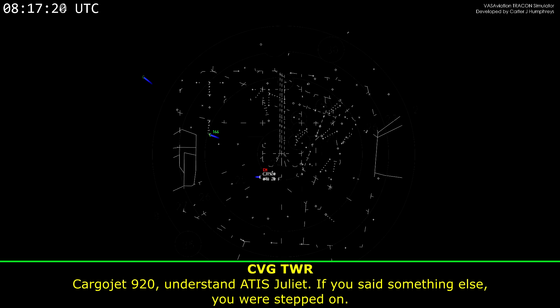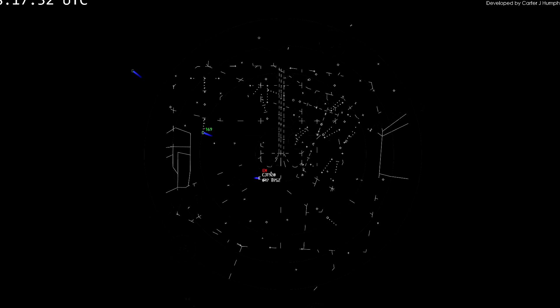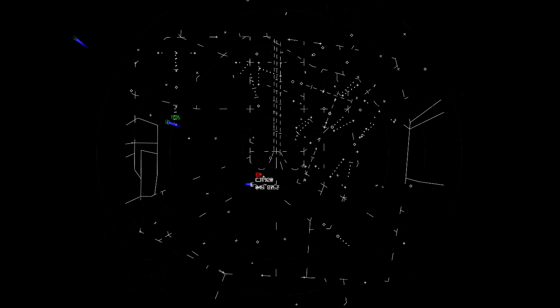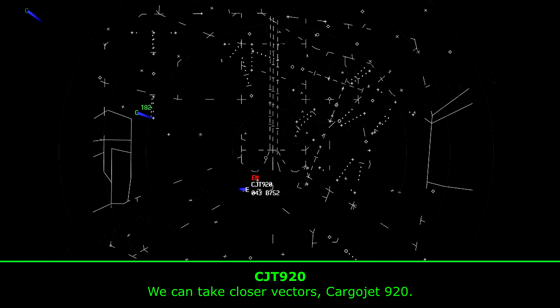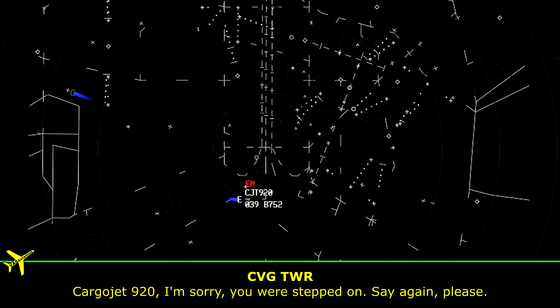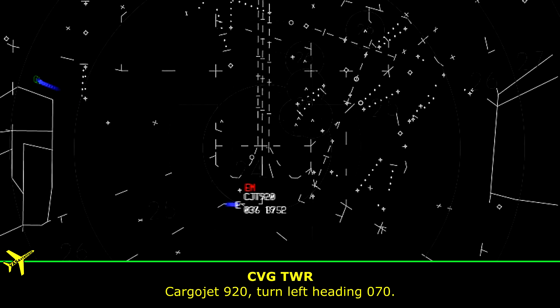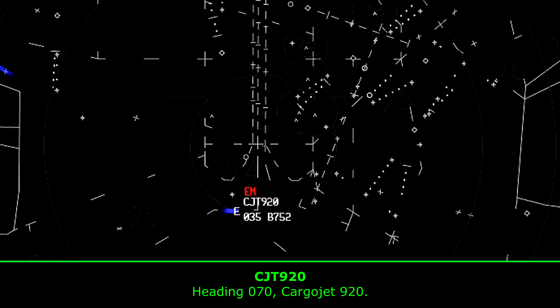Carrier Jet 920, understand ATIS Juliet, did you say something else, you were stepped on? Negative. And we can take closer vectors for Carrier Jet 920. Carrier Jet 920, I'm sorry, you were stepped on, say again please. We can take closer vectors for Carrier Jet 920. Carrier Jet 920, turn left heading 070. Heading 070, Carrier Jet 920.